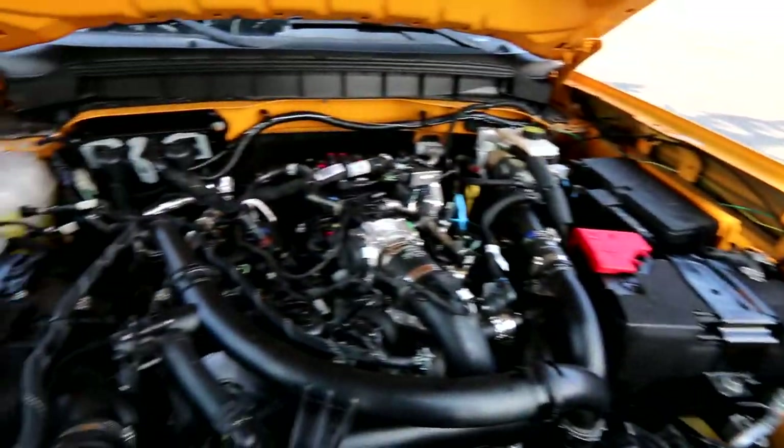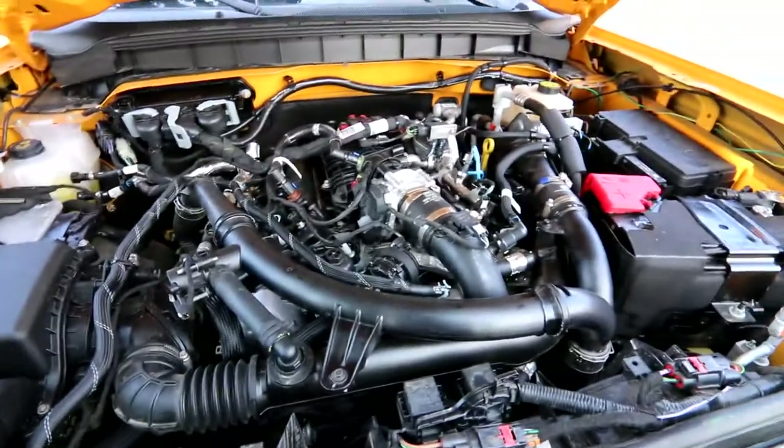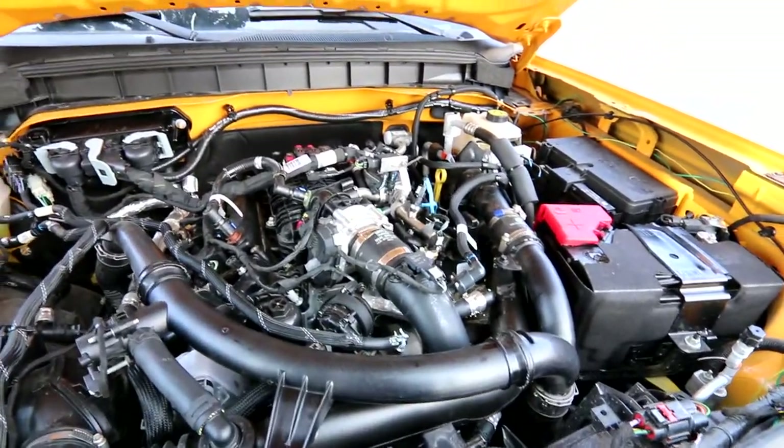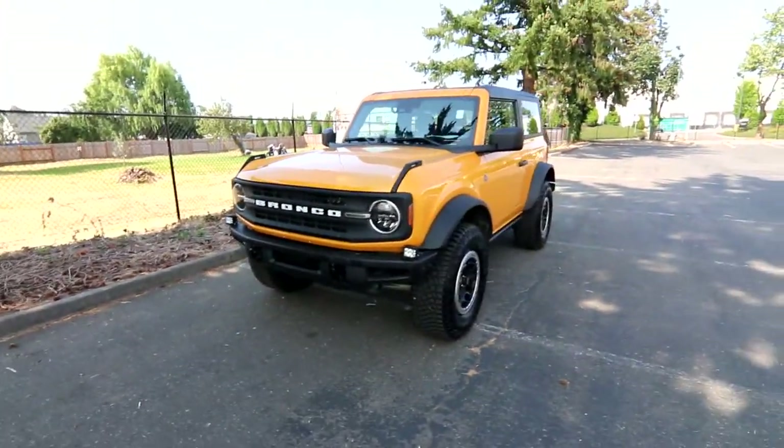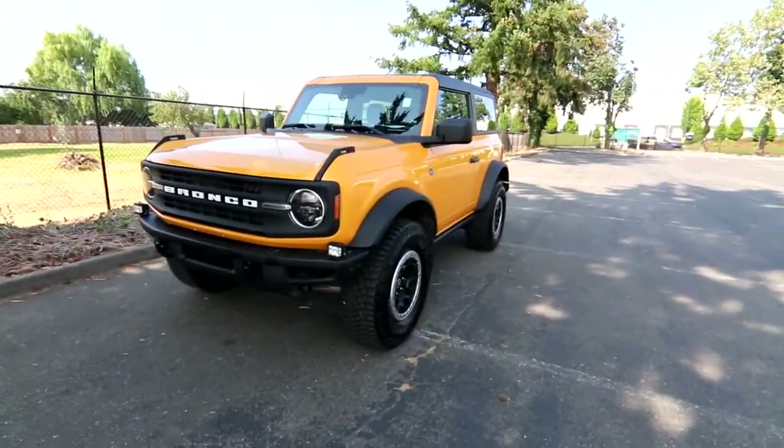There's that awesome 2.7-liter EcoBoost V6 — you can find this engine in a lot of Ford products, including the F-Series. It's a pretty common, very reliable, and very fuel-efficient engine, giving you V8-like power with more V6-like fuel economy.